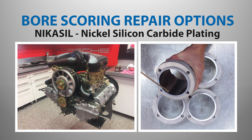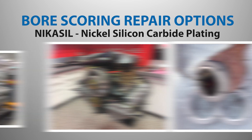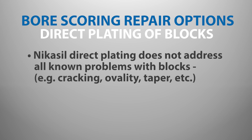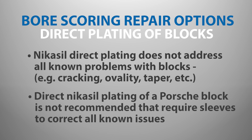Previous generations of Porsche engines successfully utilized Nikasil cylinder plating with decades of proven reliability. Nikasil, or similar nickel silicon carbide plating, can be used to repair M96 and M97 engine blocks that have suffered from bore scoring. However, this does not address known problems with these blocks that can still result in cylinder cracking, as well as ovality and taper issues. Direct Nikasil plating of a Porsche block is not recommended for most engines that require sleeves to properly correct for all known issues.